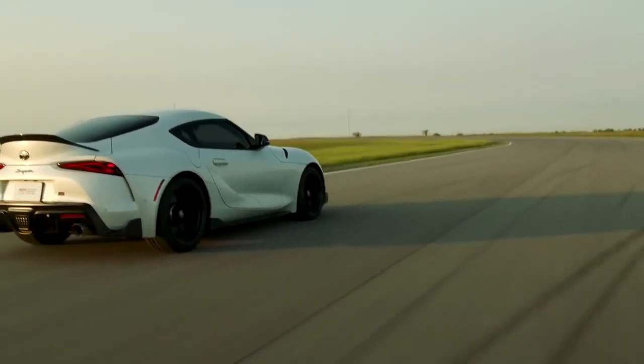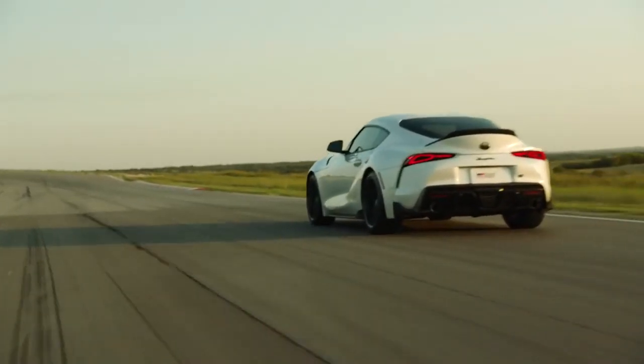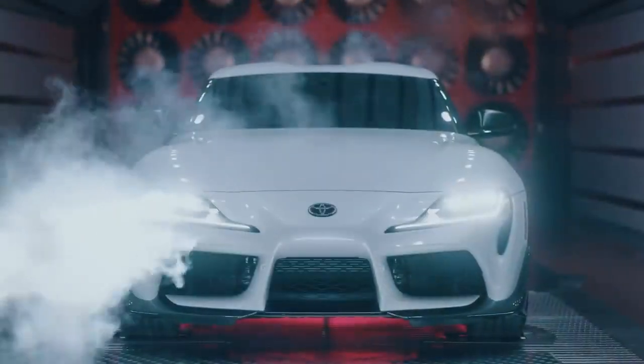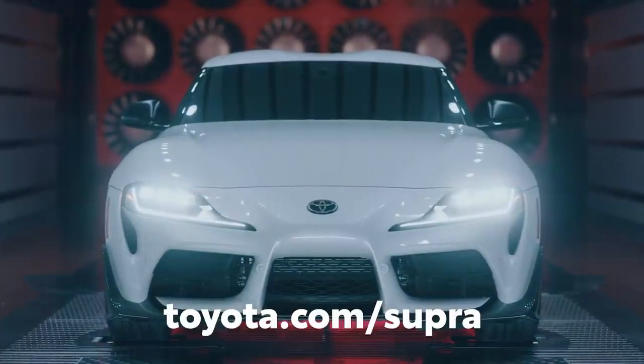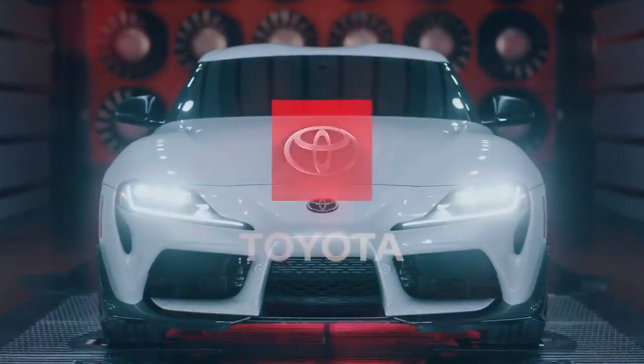And with this eye-grabbing new limited-run special edition joining the lineup for 2022, that excitement has just reached a fever pitch. Head over to Toyota.com to learn more.